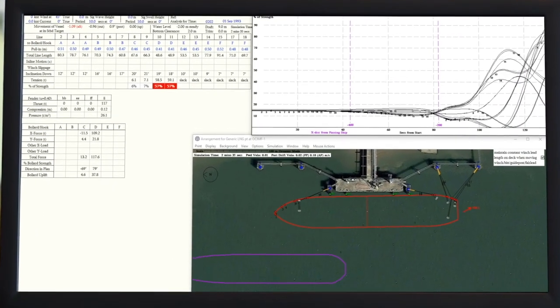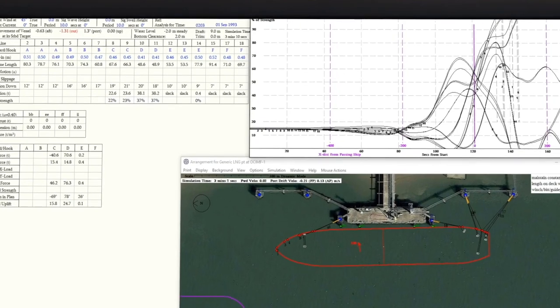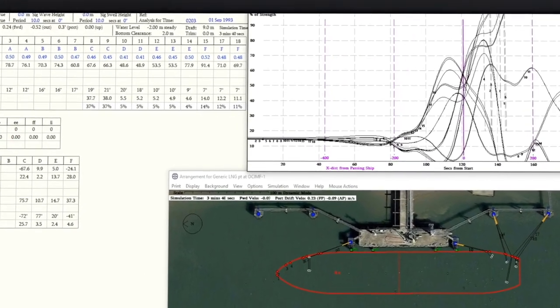Managing loads in all scenarios, optimizing mooring patterns and balancing tension across all lines, just to name a few — these all lead to a greater chance of tensions exceeding their theoretical design limits.